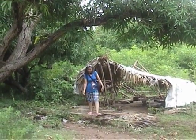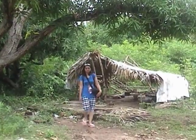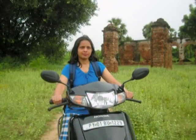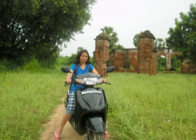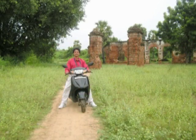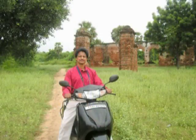Apart from the ruined structures, there was nothing much to see in this place. We took a view of this place for about half an hour and then went to Birampatnam beach, which was our next destination during the Pondicherry tour.